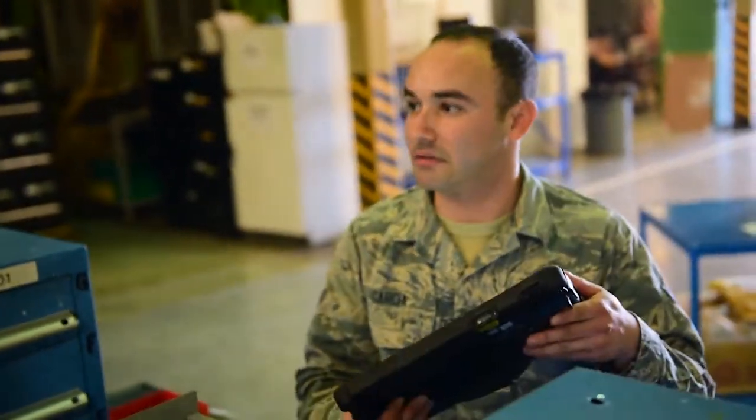My name is Christopher Garcia. The title is Aircraft Parts Through a Journeyman.